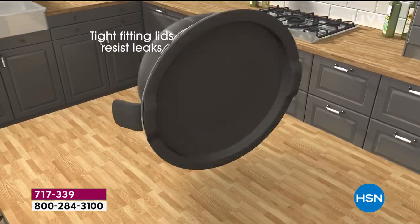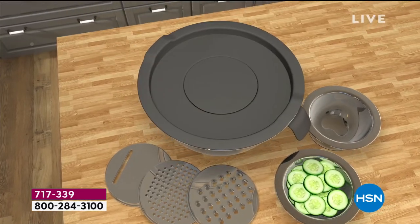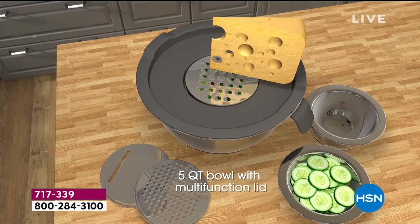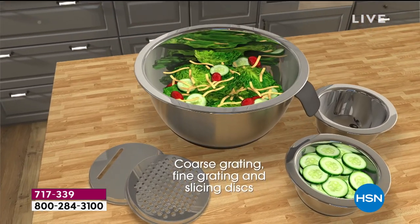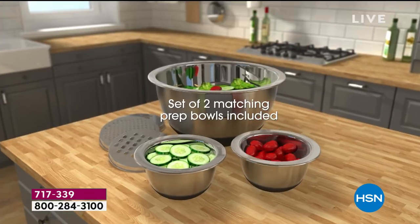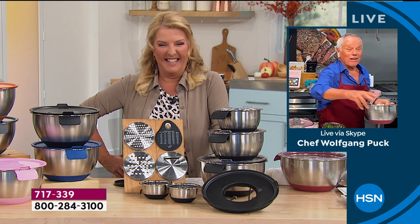Chef jokes: "You don't want me anymore — you just dump me like that!" The host reassures him she always wants him. "Now I feel happy again — I love when a woman wants me." "Just don't tell your husband, okay? And don't tell your wife."